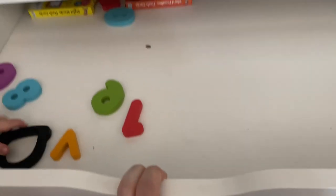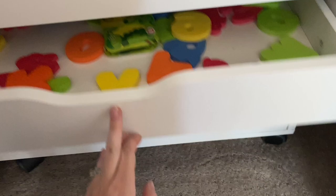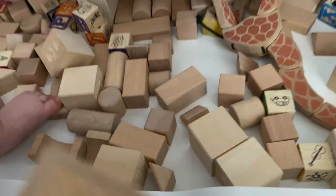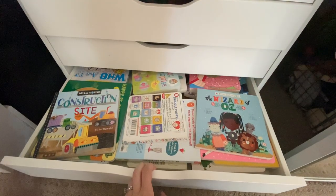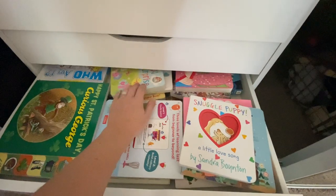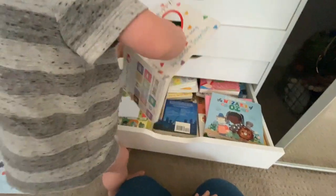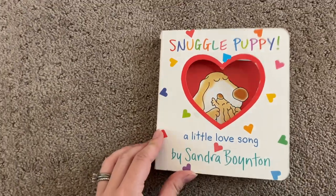So in the next drawer we have puzzles. Then we have a spare drawer — I've been putting cards and more learning-type stuff in there. Then we have bath toys. Then we have wooden blocks here for stacking, and his wooden giraffe and wooden rattle — just keep wood stuff in there. And finally in the bottom drawer, we have so many books. He loves reading. This is one of his favorites — he likes this one because there's a cow in it.